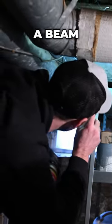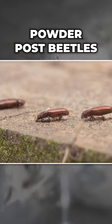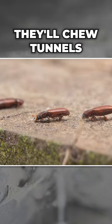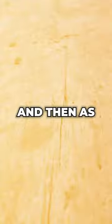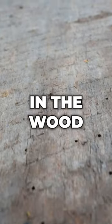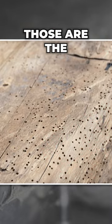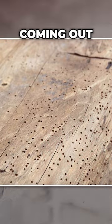Right here you can see a beam down in this basement that's been infested with powder post beetles. What the powder post beetles will do — the adults will chew tunnels through that wood to lay their eggs, and then as the larvae hatch, they'll feed on the proteins, starches, and sugars in the wood. Then they'll emerge in the springtime and summertime. That's where you see these holes — those are the now-adult powder post beetles coming out.